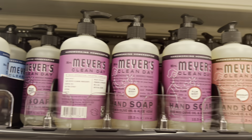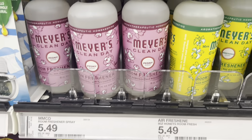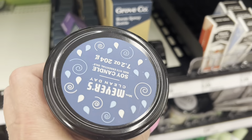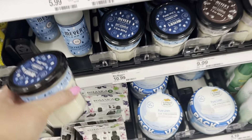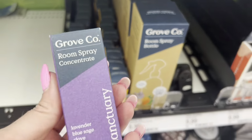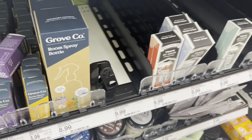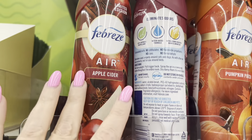Here we have Mrs. Meyer's cleaners — hand soaps, dish soaps, candles. I was actually looking for the Mrs. Meyer's lavender-scented laundry boosters. They did not have it — that's my favorite. I get that at Grove. And look, they have Grove Company at Target. Here we have some fall-scented Febreze.